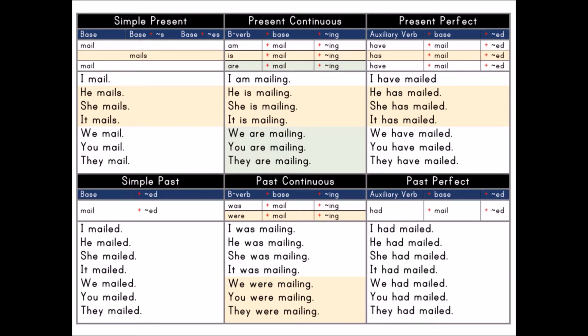I was mailing. He was mailing. She was mailing. It was mailing. We were mailing. You were mailing. They were mailing.